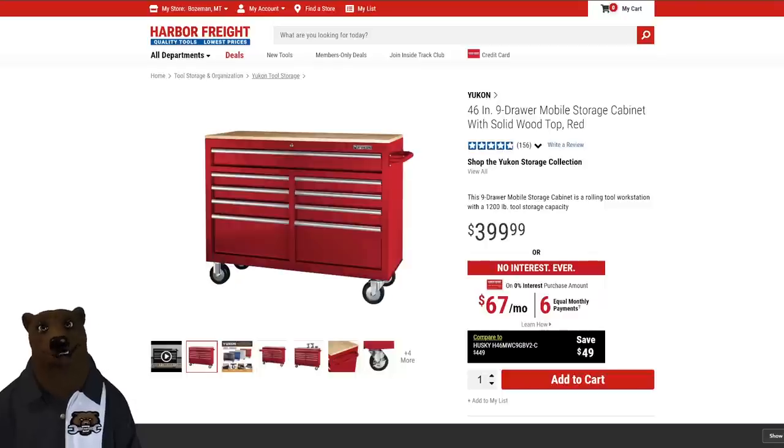We've got to go over to Harbor Freight because they kind of set the tone — they're the ones who made this kind of tool. It's not really a tool cabinet; it's got a workbench top. It's called a mobile storage cabinet, mobile workbench, all sorts of different names. The nine-drawer cabinet has two banks of four drawers plus one big drawer across the top. That's what set the industry standard, at least for a while. The price on this is $400.